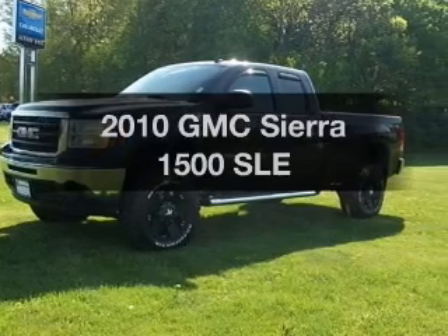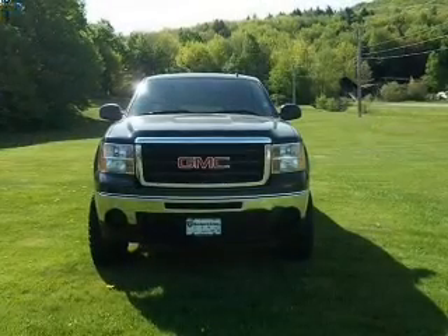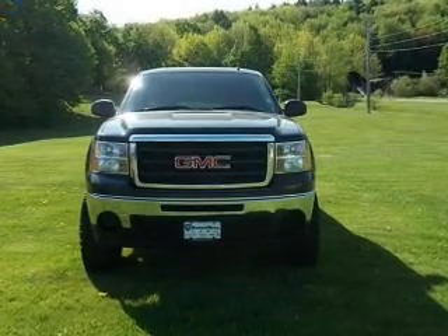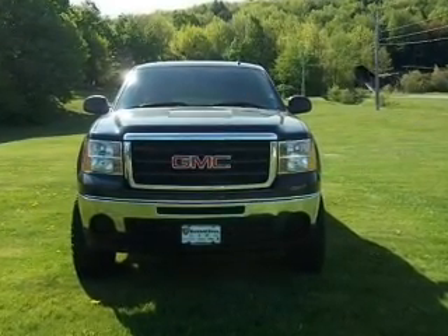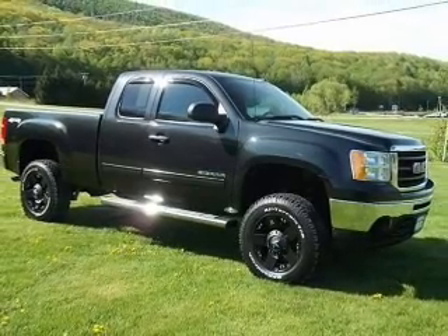Get noticed in this 2010 GMC Sierra 1500. If you're looking for an automobile with great attributes, look no further. With a powerful 8-cylinder engine, the powertrain includes 4-wheel drive that responds smoothly to its automatic transmission.